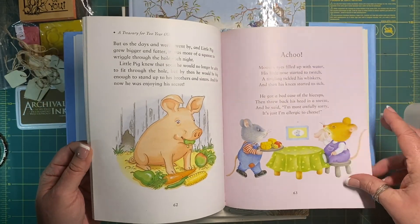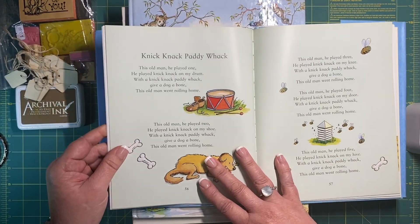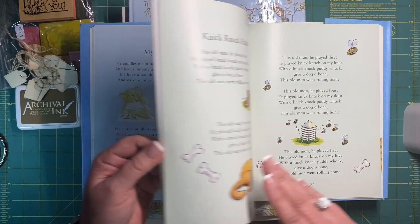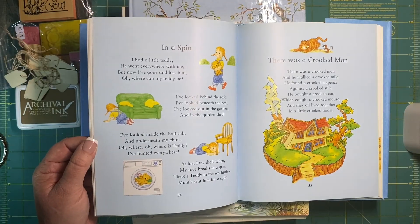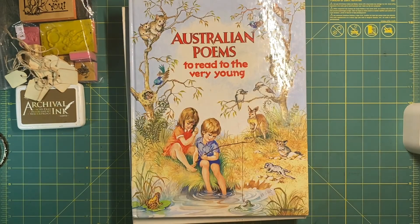And do I want to cut up the book? There's knick-knack paddywhack — 'This old man, he played too, he played knick-knack on my shoe.' I remember we used to sing that song a lot when we were kids. So I'll get a little bit out of that one.